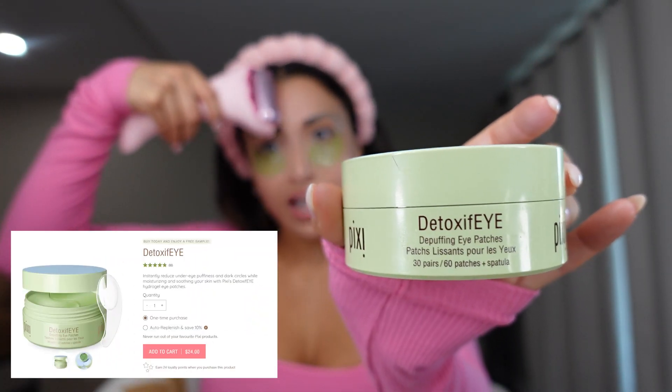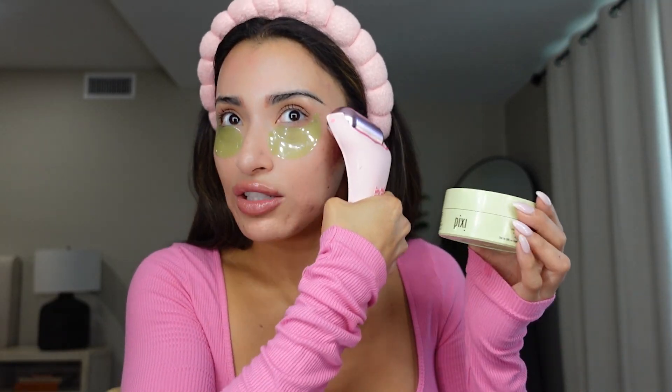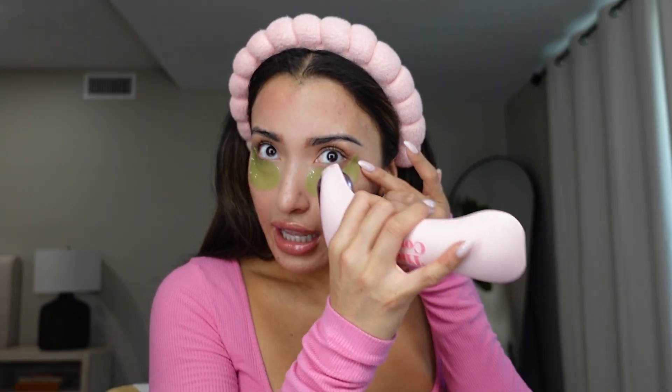I also have these Pixi de-puffing under-eye patches. They're so good — I've tried so many under-eye patches and I feel like these are the best ones and they're very affordable. I got them at Target. They have a nice little cooling sensation and it really does help.